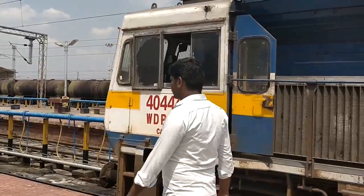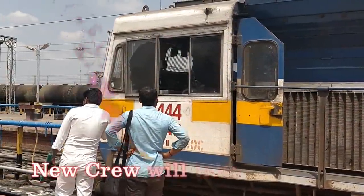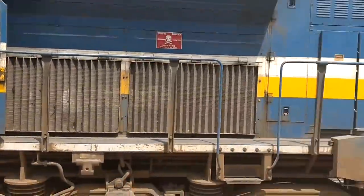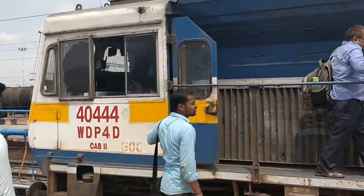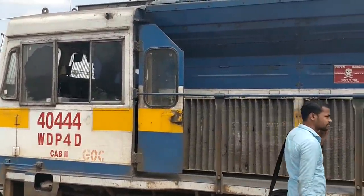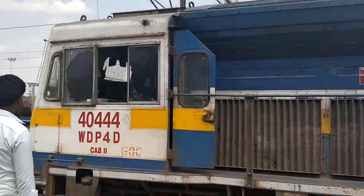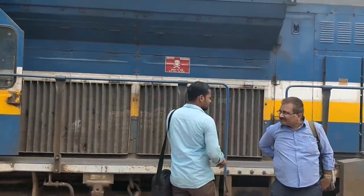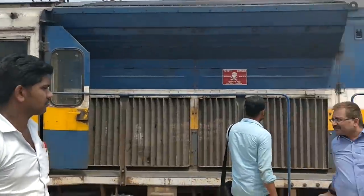The new crew is coming to take charge. He is ready — handing over is in progress. He is saying everything is okay. All set now.